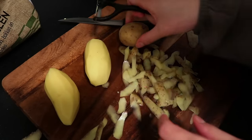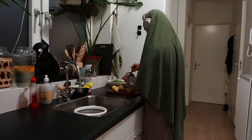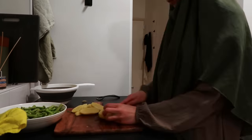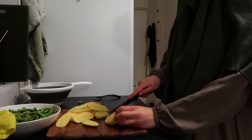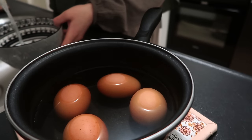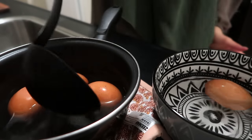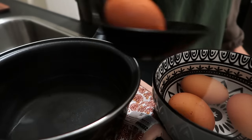Growing up, my dad made this all the time, and whenever he asked what I wanted for dinner, this was always my answer. It feels weird to make it myself — not necessarily illegal, but like something only my dad or my grandmother is supposed to make for me. But I guess part of growing up is finding joy in making the dishes you loved as a child yourself. I'm going to practice this recipe, and once I get really good at it, I'll serve it to them and look for their approval.